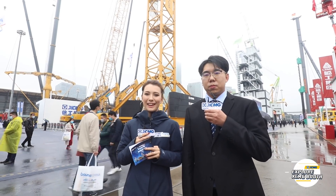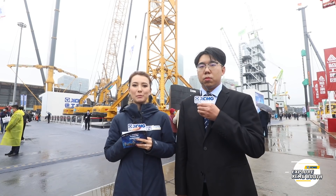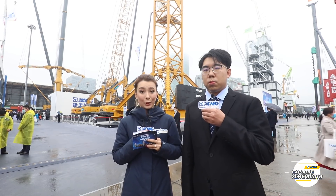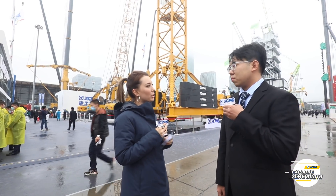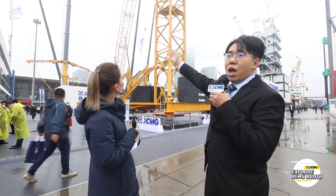Thank you Xiaoyu. Hi guys, this is Tina again. Welcome to our live stream show, XCMG Explore Booth. Right now I'm very glad to present you XCMG's hoisting solution — the XCMG topless tower crane. With me is Mr. Zhao. Can you make an introduction for us? Of course. Ladies and gentlemen, welcome to the XCMG tower crane exhibition section. Let me introduce the XCMG topless tower crane XGT600.